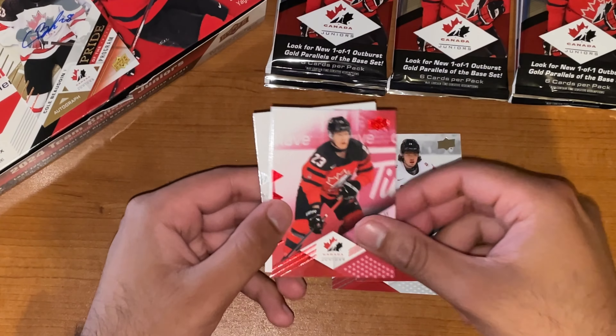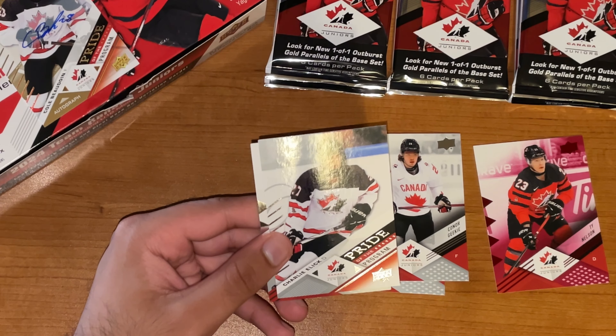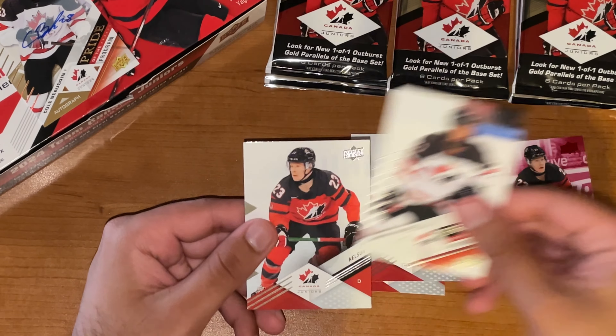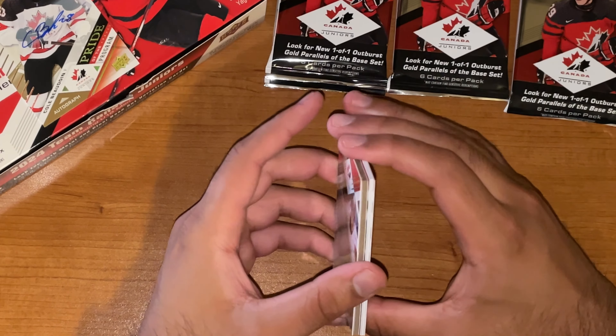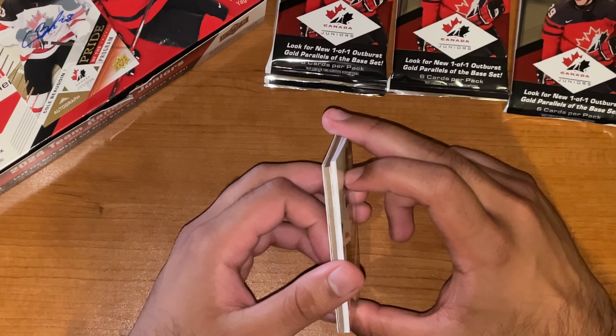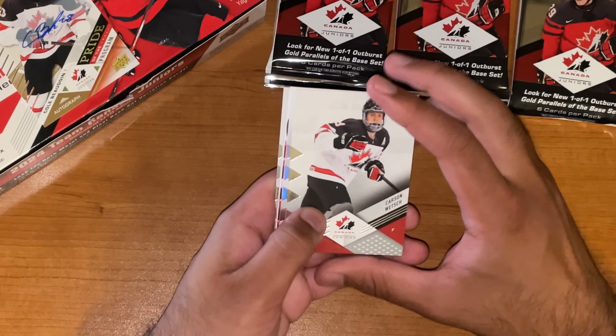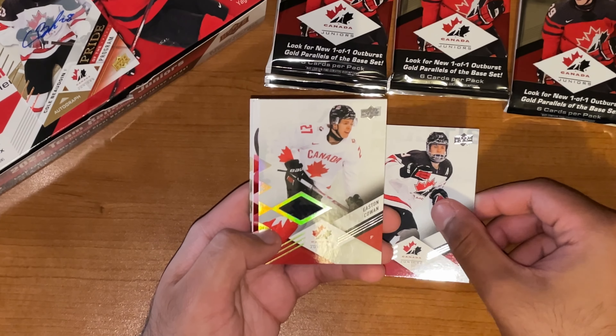Finish off this pack with Ty Nelson Red. Behind the spacer, we got Charlie Elick, Pride of the Program. And Ty Nelson again. So we most certainly won't see another auto here, but I'm still hopeful for a jersey card — maybe one or two jersey cards and call it a day. Carson Wetch starting this one off.